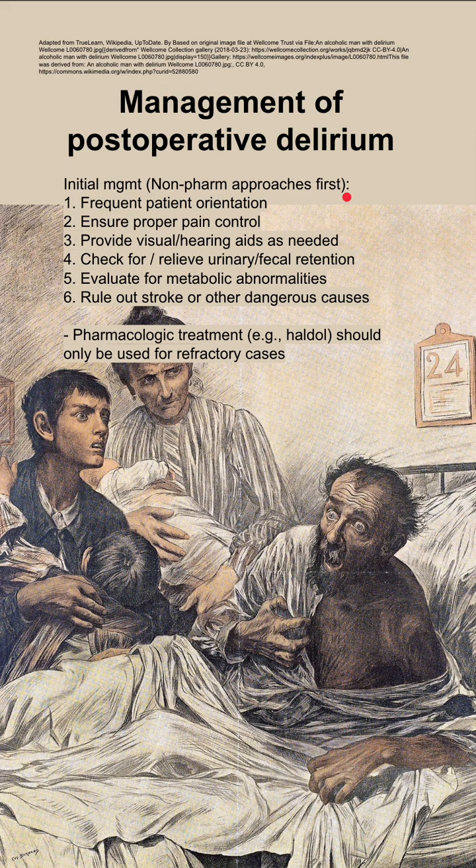You should evaluate for metabolic abnormalities and rule out stroke or other more serious causes. There are some pharmacologic treatments like Haldol, but you should only use those for refractory cases.